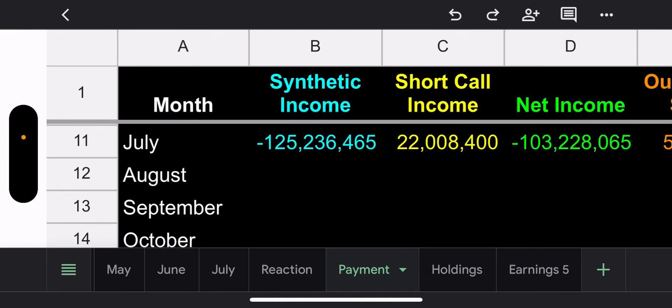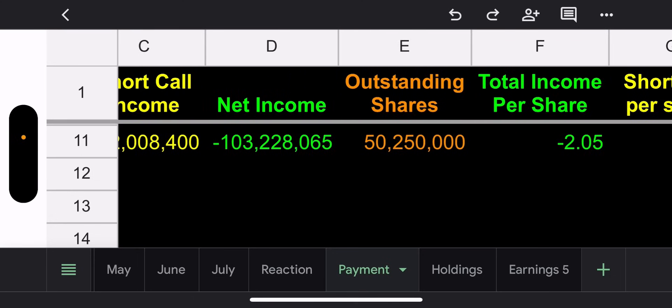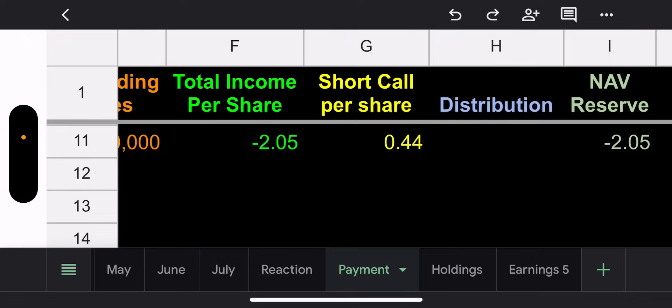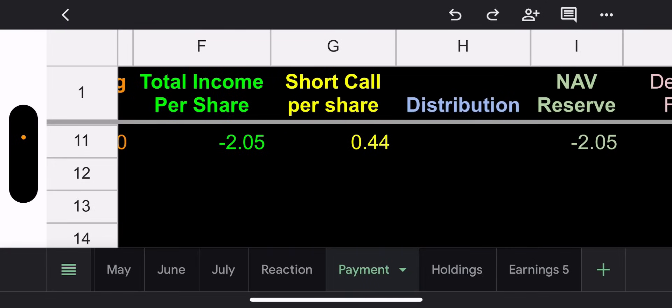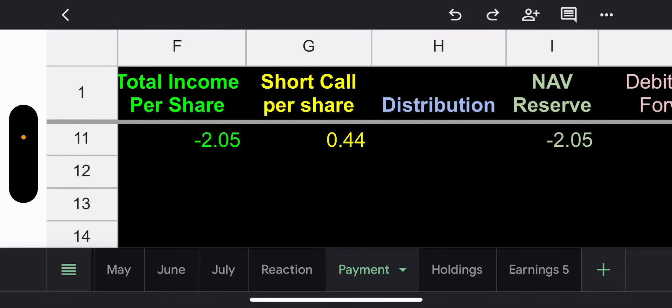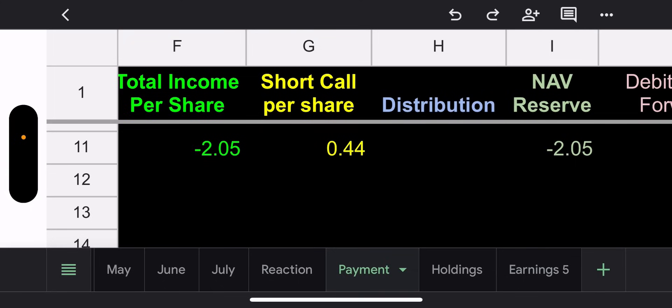Synthetic income $125 million; if we take out the short call loss of $22 million, we have net income of $103 million. On a taxable basis for the month that comes to $2.05 for TSLY. They could pay anywhere from a dollar to two dollars — last month they paid a dollar, so I'd expect maybe a dollar 25. I'll throw out my official estimate this weekend.